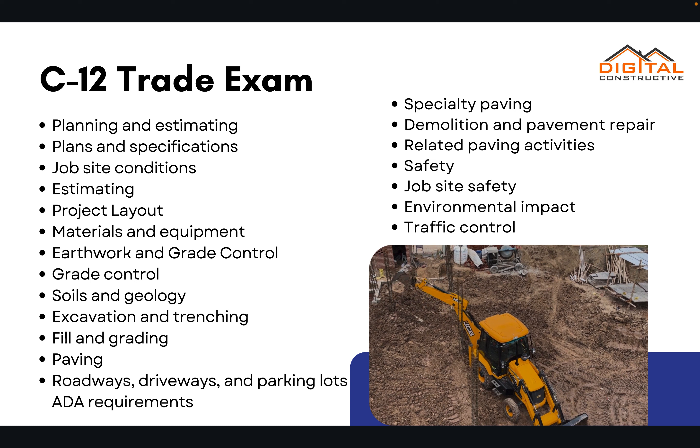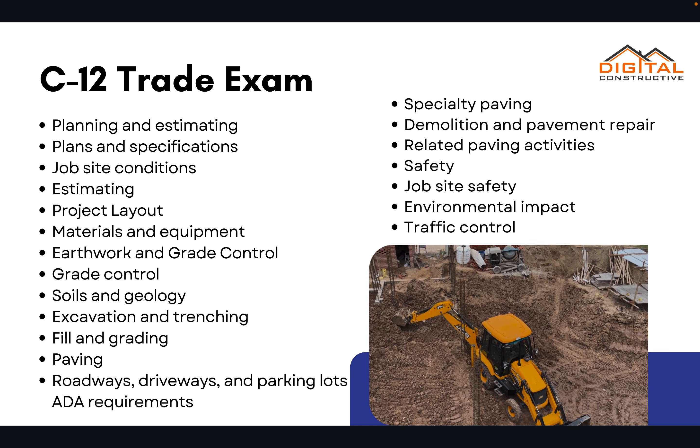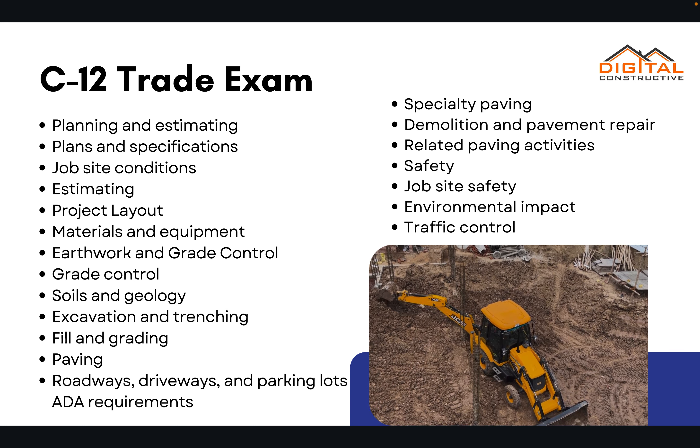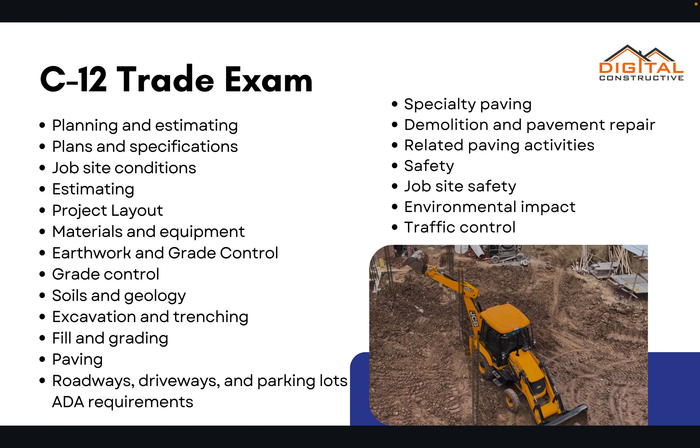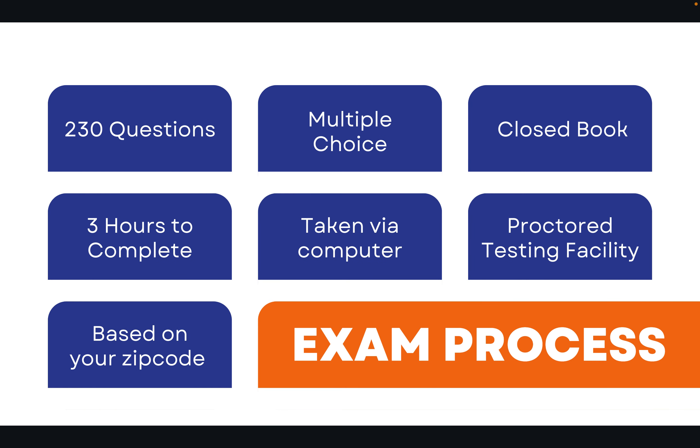You'll get everything that you need to know to pass this course. You do have to have the experience coming into the exam, but we cover everything you need to know — you'll get more than enough information to make sure that you're prepared. The exam is about 230 questions.